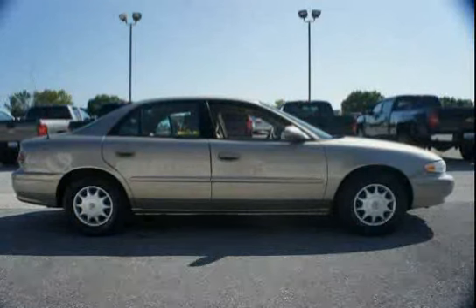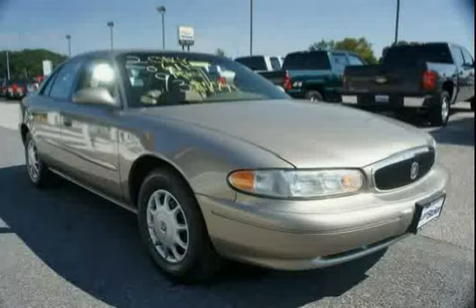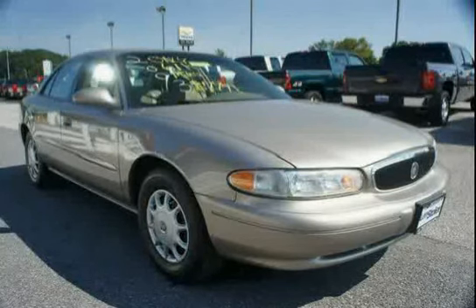Transmission: four speed automatic, electronically controlled, with overdrive. Hood release, inside remote, and solar ray light tinted glass.